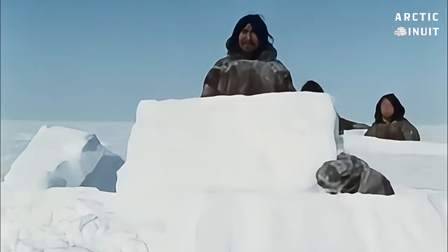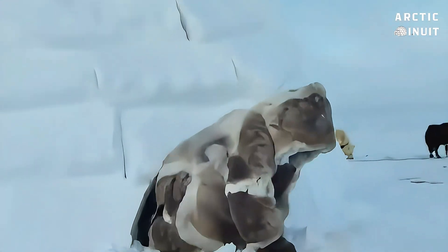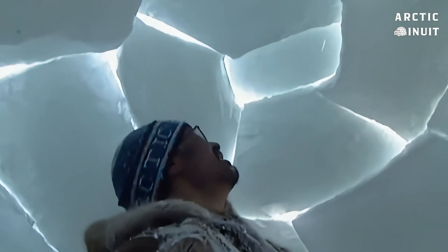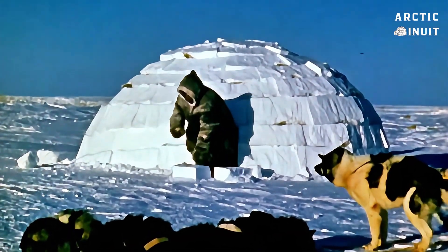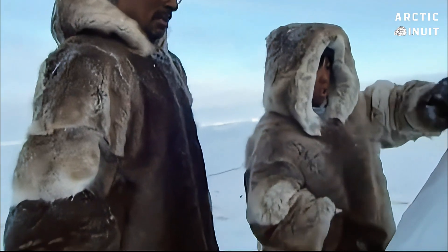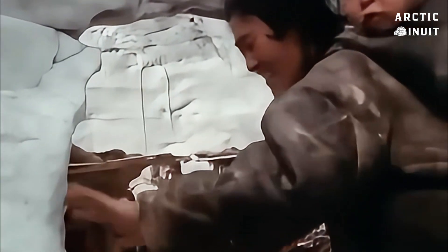An igloo is designed to retain warmth not only on the outside but also on the inside. One of the most important details is that the floor is made up of different levels. The door entrance is at the bottom — cold air is heavy and accumulates at the lowest point, so the cold air that enters stays in the entrance tunnel and cannot reach the main living space. This is known as the cold air trap. The living area is slightly above this level, and sleeping areas are higher still, since warm air rises upward. The inside temperature of the igloo can stay between 10 and 15 degrees Celsius, even in outside temperatures of minus 40 to minus 50 degrees Celsius.